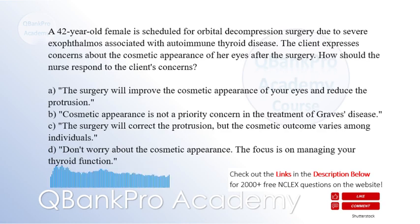A. The surgery will improve the cosmetic appearance of your eyes and reduce the protrusion. B. Cosmetic appearance is not a priority concern in the treatment of Graves' disease. C. The surgery will correct the protrusion, but the cosmetic outcome varies among individuals. D. Don't worry about the cosmetic appearance. The focus is on managing your thyroid function.